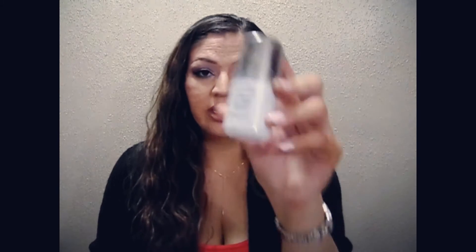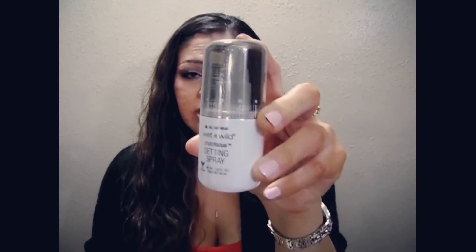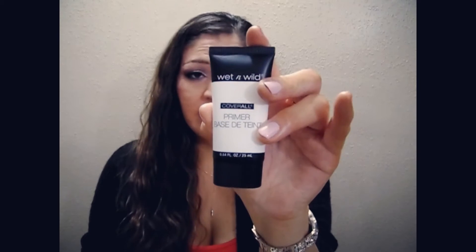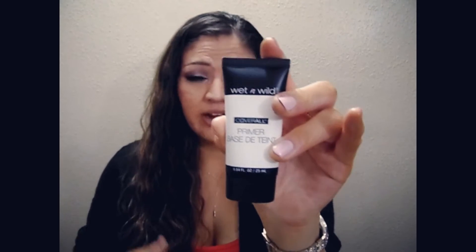The next thing I got was the Wet n' Wild Photo Focus Setting Spray. I love this setting spray — I love setting sprays in general, but I love Wet n' Wild. I've had this before and I love it, so you need to go pick one of those up. The next thing I got was the Wet n' Wild Cover All Face Primer. I've used this before and I love this product as well, so I just had to go pick up another one. You guys should try this if you've never tried it.